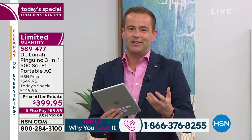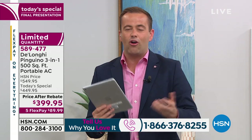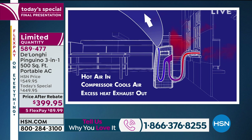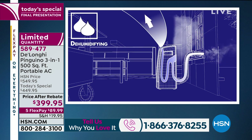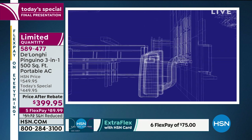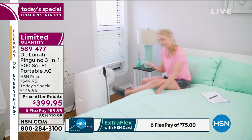It's about temperature, humidity, and creating a comfortable environment all year long, all season. This is a three-in-one: a full room air conditioner, a full room dehumidifier — you might spend $200 on just a dehumidifier alone, and this has it built in — and also a year-round fan. All of those modes cover up to 500 square feet.